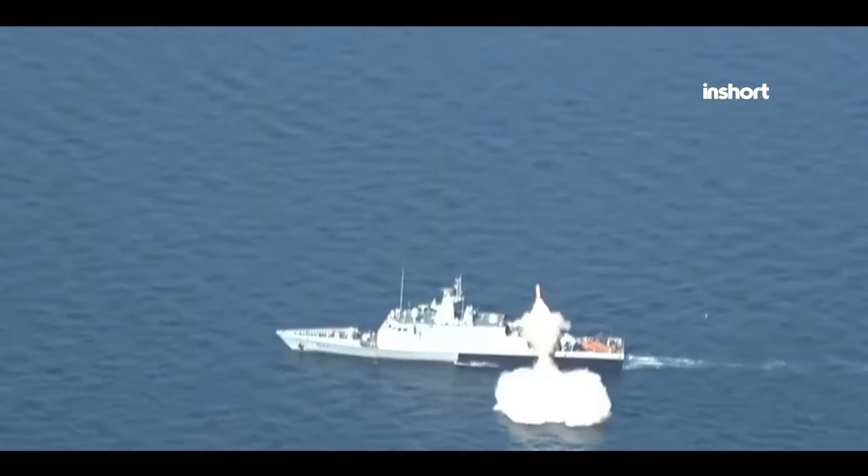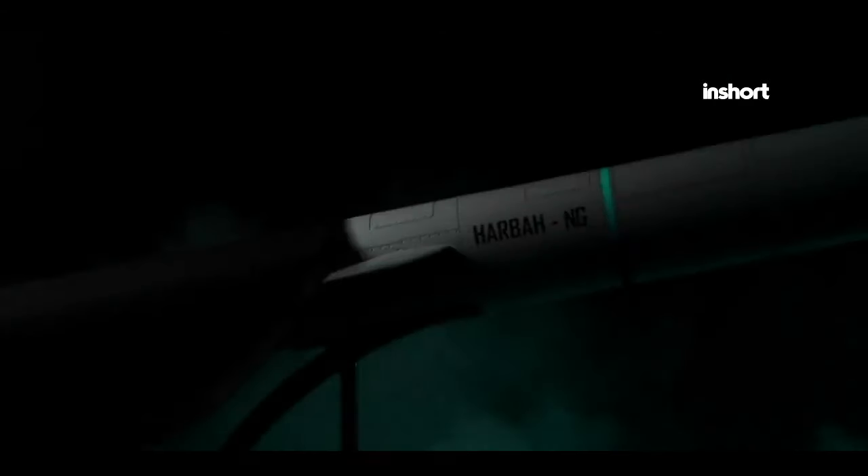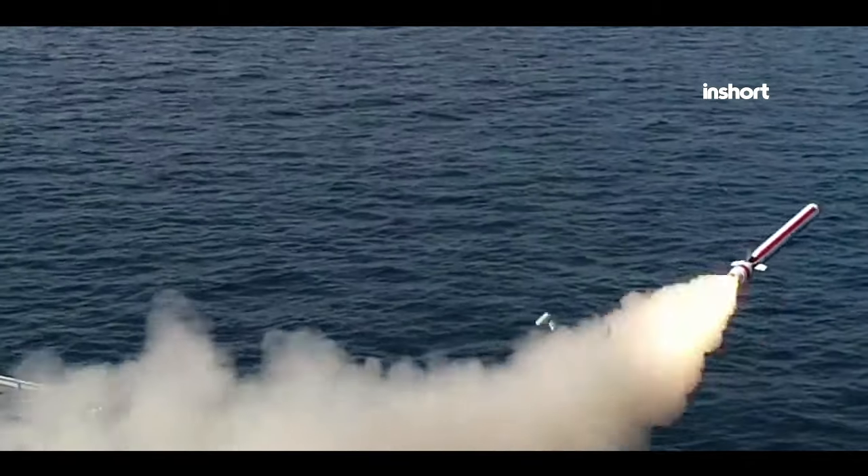the Harba represents a significant asset for the Pakistan Navy, ensuring enhanced operational effectiveness and security in the maritime domain.